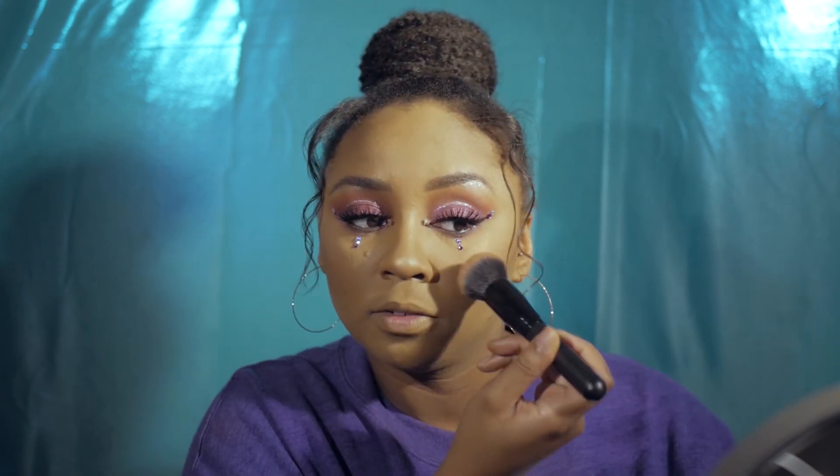For blush I'm using Wet n Wild Color Icon in Mellow Wine — so pigmented I'd rather use this over my NARS one. Then I'm lining my lips with the NYX pencil in Copenhagen and filling them in slightly for color. The pencil tugs a little bit, but it's fine.